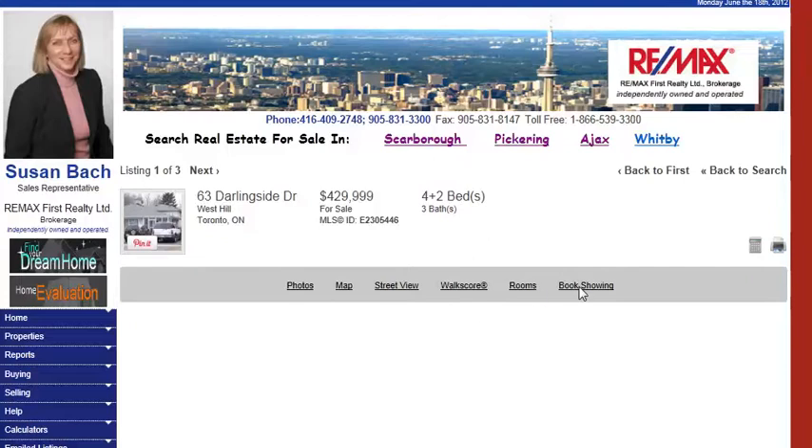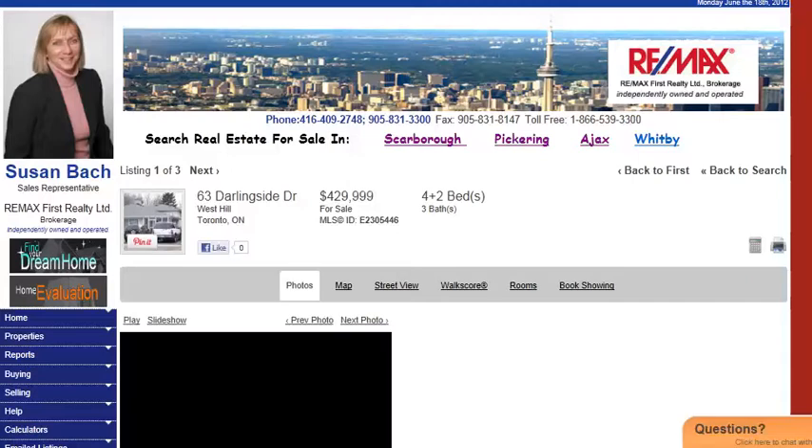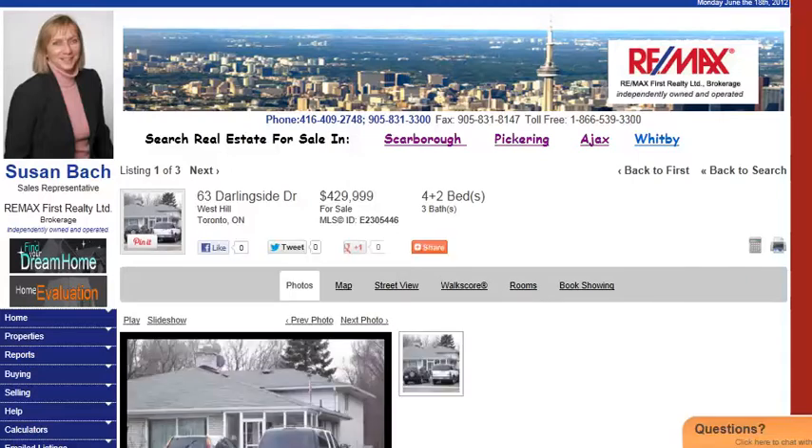So if you book a showing here, it'll fill out an easy form — this one here is an easy form. And I'll get right back to you and we can get your search started, which makes your life a little easier. Or you can call me at 416-409-2748. I look forward to hearing from you.